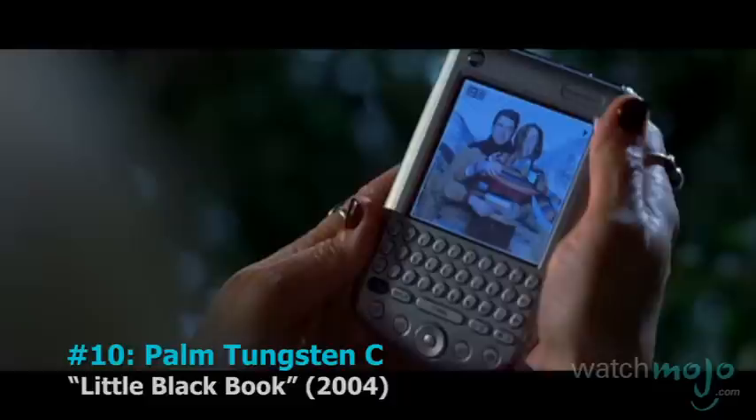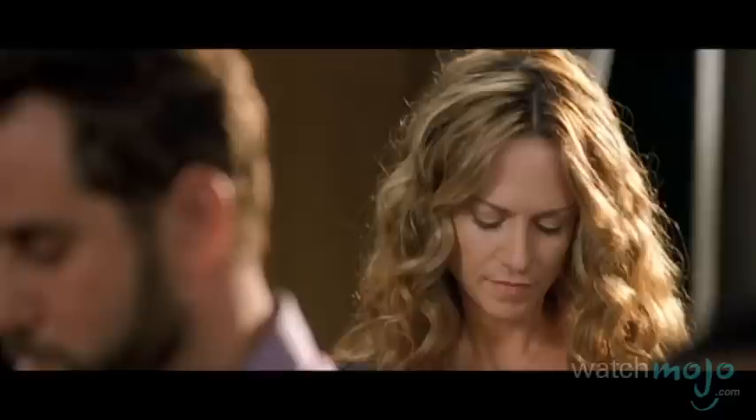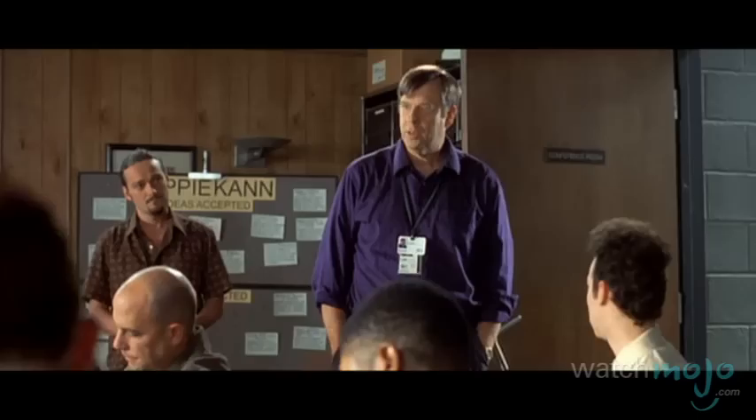Number 10. The Palm Tungsten C — Little Black Book. Electronic Little Black Book. If you were a business executive or venture capitalist at the beginning of the century, chances are you probably had one of these — PDAs, Blackberries, desk organizers, electronic footprints of where your man has been and with whom. Before the world was introduced to smartphones, the Palm Pilot, or one of its variants, was your right-hand man.